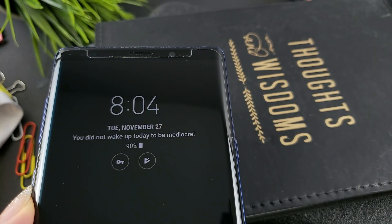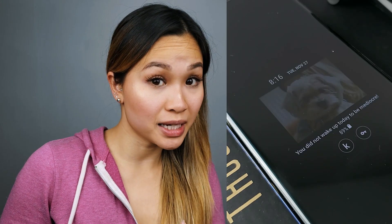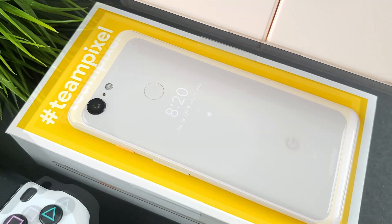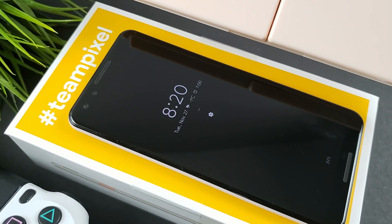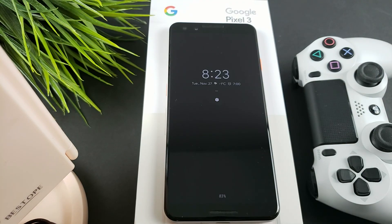You can even visit the Samsung theme store to download user-created styles. Want to have your name or a motivational quote displayed? You got it. Want an image displayed? No problem. Want a GIF displayed? No problem — you get the point. Google goes for a much simpler approach and really doesn't allow for any customization of how the ambient display looks. You do have the ability to customize when the always-on display activates though: always-on, double tap, or lift.